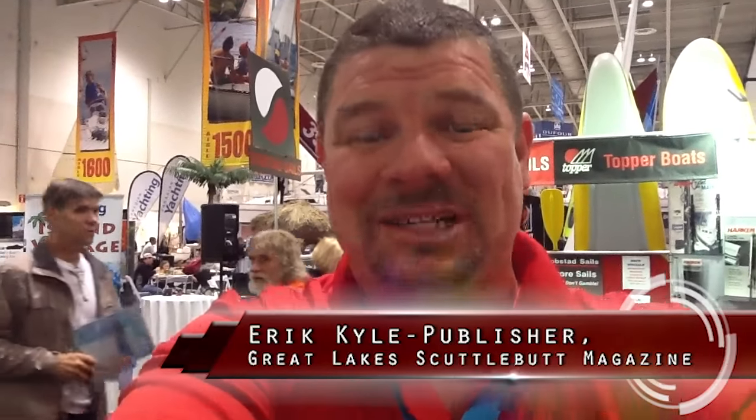Hey guys, Eric Kyle here, publisher of Great Lakes Scuttlebutt Magazine. I'm excited to be at the Toronto International Boat Show. We're having a great time — this is a wonderful place to be, probably the best boat show in all the Great Lakes. As I'm walking around I'm looking for some new and innovative products to report on, and I found something.